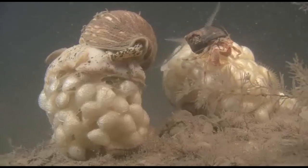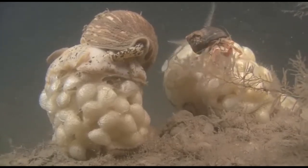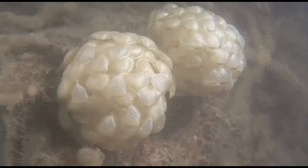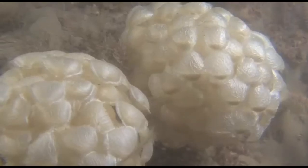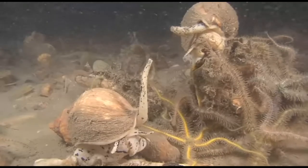Female whelks lay hundreds of light-colored eggs in large rounded capsules. The eggs are often laid in round clusters or tower-shaped masses and are usually attached to objects. Small whelks hatch out of the capsules. Their maximum adult size varies by species.